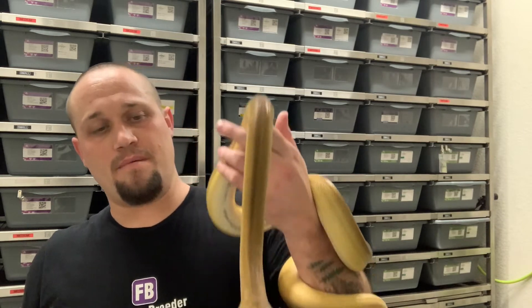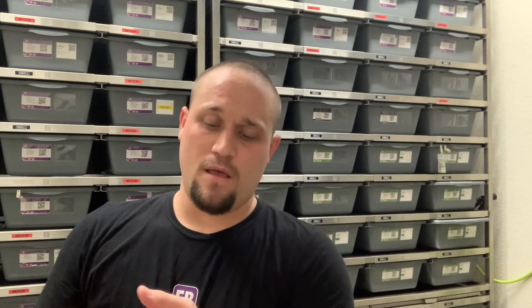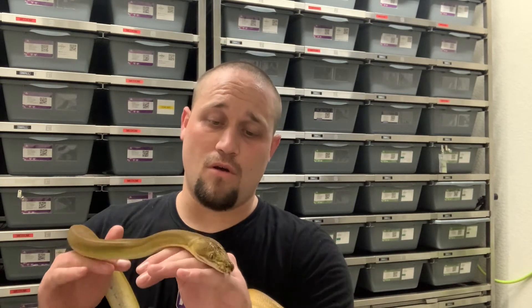Everything's going great. 2020 has been rough financially like most everybody, but luckily we had a lot of good people and supporters with the reptiles who helped us get through the hard time during this pandemic. So many families are struggling even worse, so I'm really fortunate for what we're able to be doing. That's all thanks to you guys and the support from all our customers.